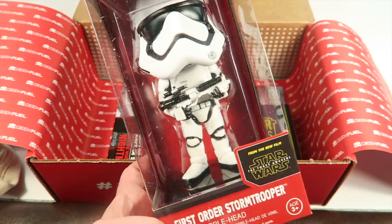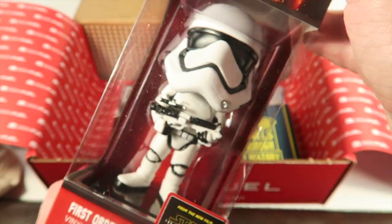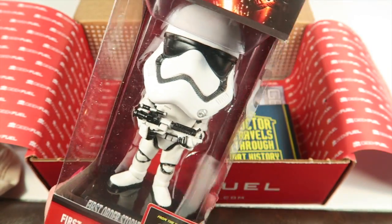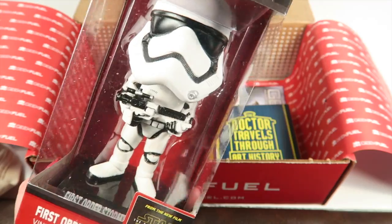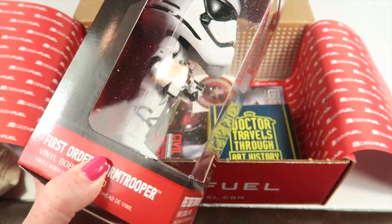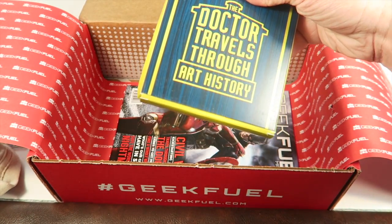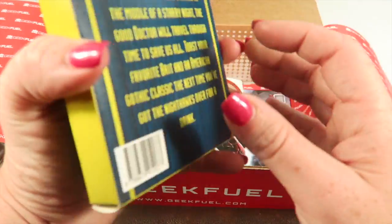I'm definitely glad my husband gets this shirt because he would like it more. We have a First Order Stormtrooper from Star Wars — it's made by Disney, so it's just a bobblehead. I collect Funko Star Wars, so I'll just put this with them. It's neat, and I'm a big Star Wars fan, so that's cool.